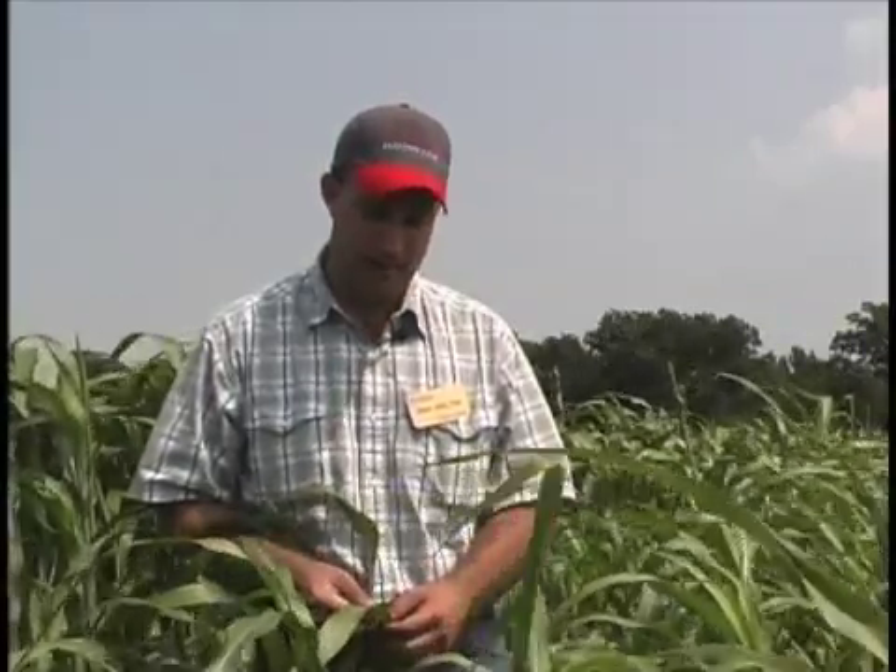Pearl millet is not as tolerant of cool weather as sorghum sudangrass. If temperatures get below 50 degrees in the spring after it's in the seedling stage, it's more prone to dying than the sorghum sudangrass would be. The sorghum sudangrass has the prussic acid potential, whereas the pearl millet does not — so that is one positive for pearl millet.